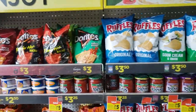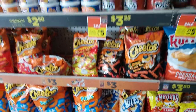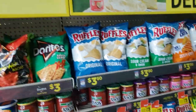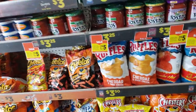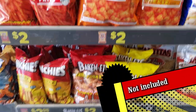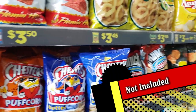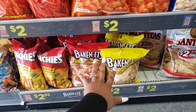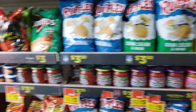Now all I need is one participating Frito-Lay product. The Frito-Lay products range in price from $2 to $3.50, but some are not included. These bacon rinds are not going to work with the coupon, the Chester's variety also not going to work, and the Munchies also not going to work. Try to avoid those.